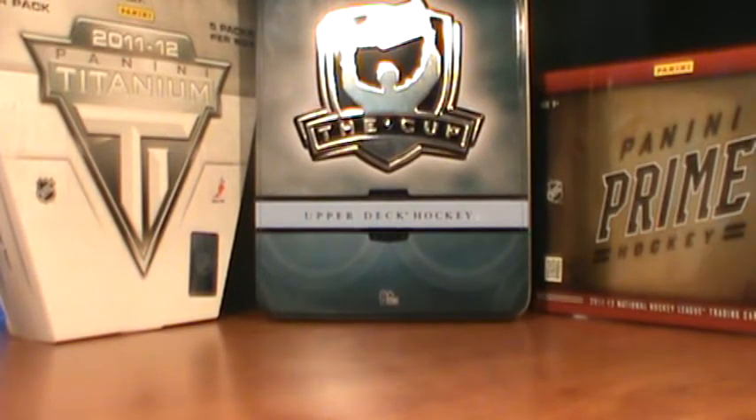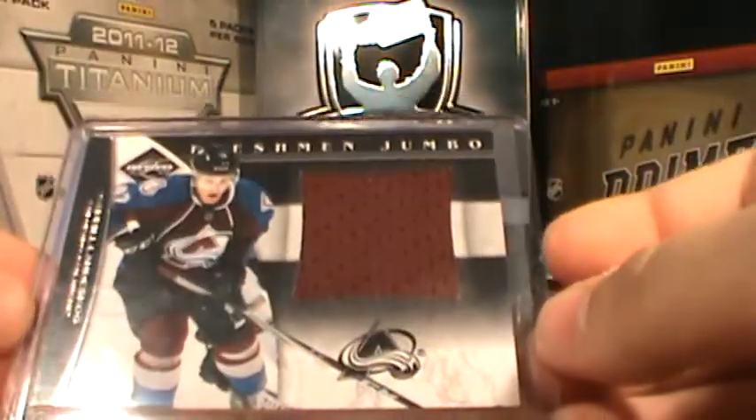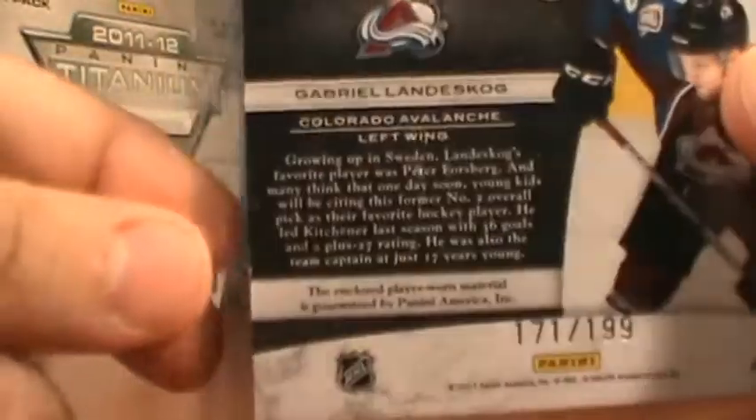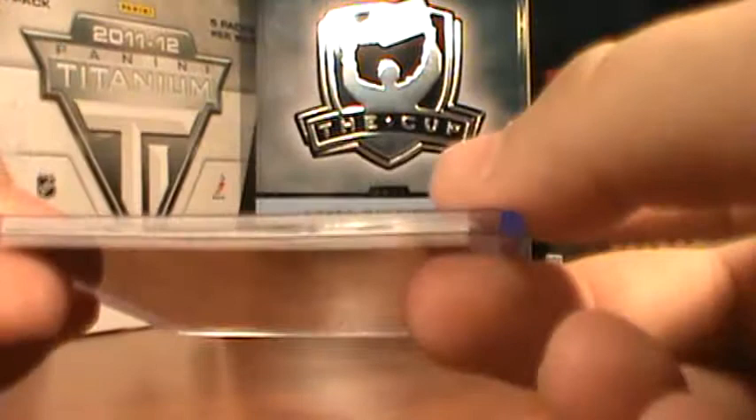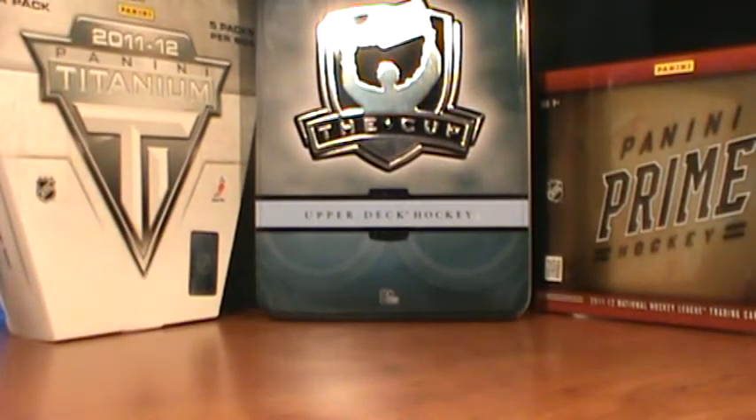First up, we got this Freshman Jumbo from 11-12 Limited of Gabriel Landeskog. Now, why this isn't in the top 5 was because this was the card that was damaged. It's kind of damaged right there, but you can't really see it in the top loader.